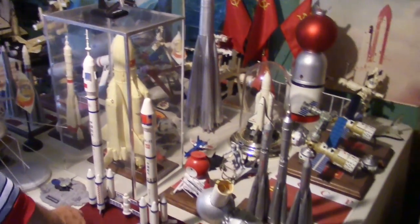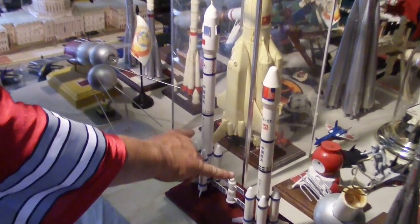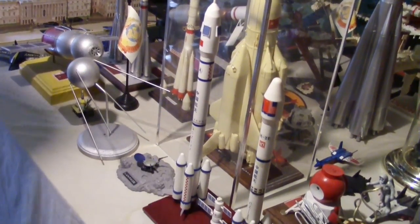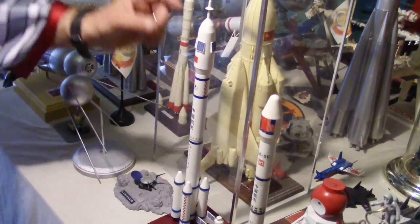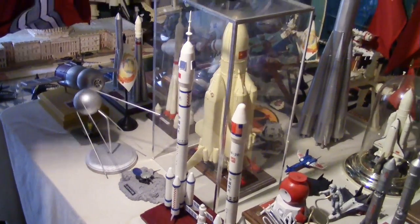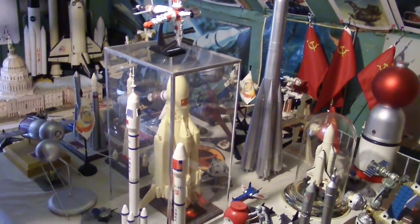I also got my hands on two of China's rockets that they launch into space now. As you can see, their manned rocket looks a whole lot like the Soviet Soyuz rocket that launches their cosmonauts into space.